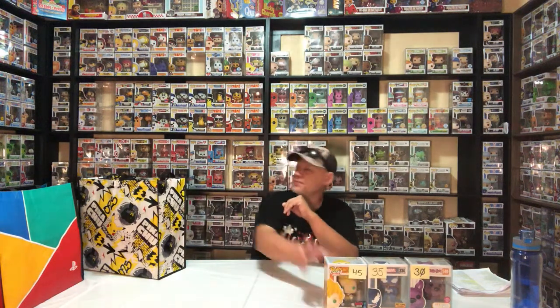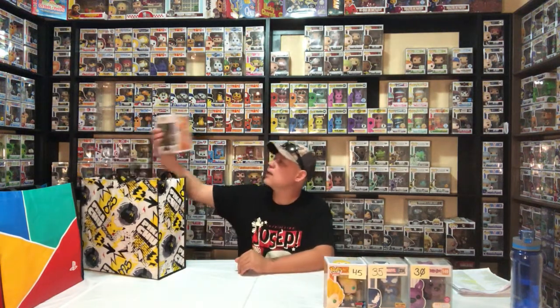$35 for number 234, the Blue Venom Hot Topic exclusive. I just recently started my Dragon Ball Z collection, so $45 on Vegeta — this is the 2019 Fall Convention. And $15 for number 158, Batman Vegeta Hot Topic exclusive.